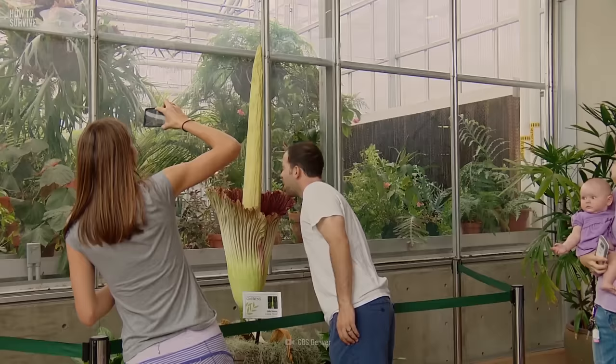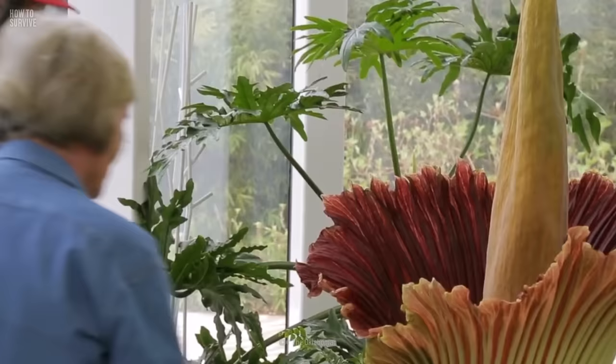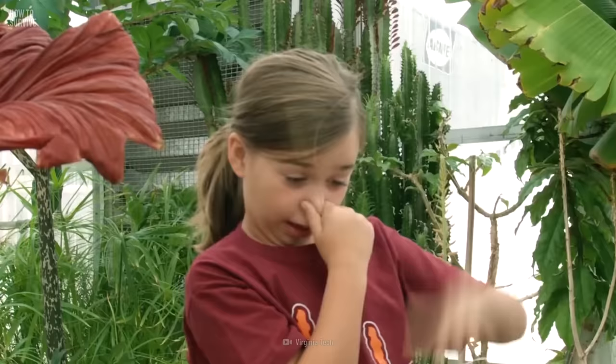You sense the stench of death. Your nostrils fill with the nauseating aroma of putrefying flesh. Is there a rotting corpse nearby? Or is it simply the worst smelling flower in the world?